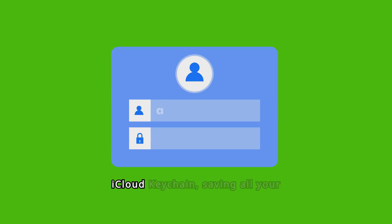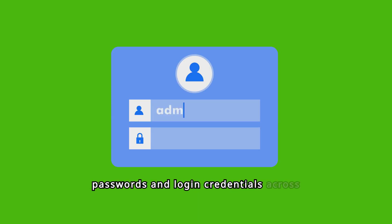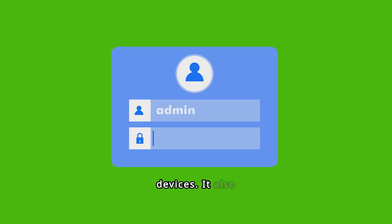A brand new Passwords app builds on iCloud Keychain, saving all your passwords and login credentials across devices. It also handles pass keys, verification codes, and lets you securely share passwords with others. This app will also be available on Windows.